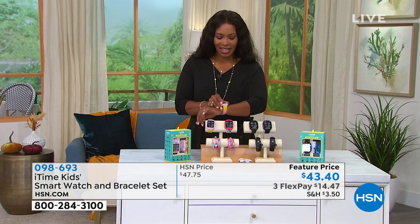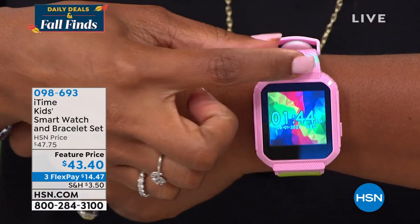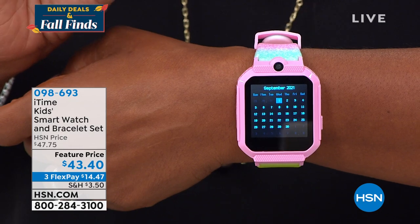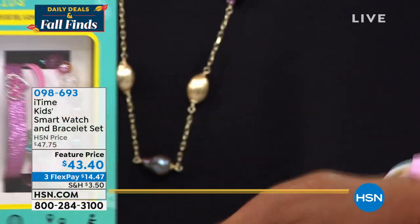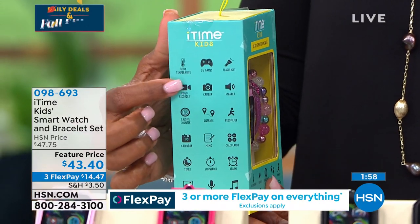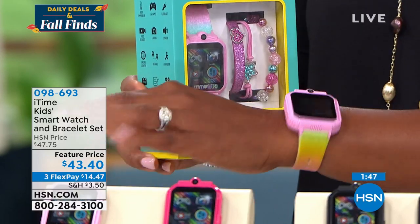I'm playing with it because I'm a big kid at heart. You can see the size of it — obviously I have an adult wrist, but for kids it's easy for them to quickly see what they want. Click on calendar — right there, September 1st. Great for their educational purposes and fun in the process. You can choose from the rainbow, unicorn, camo, or black — all available on flex pay for $14.47.